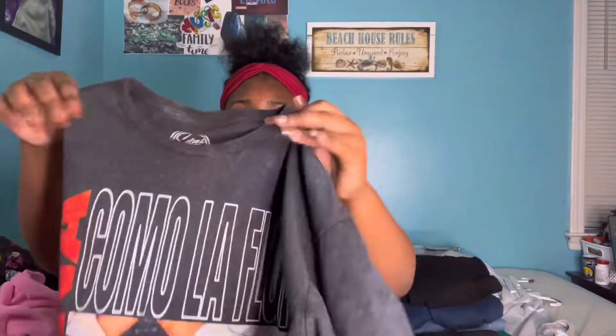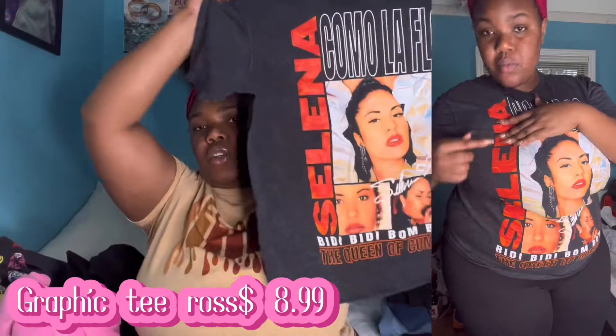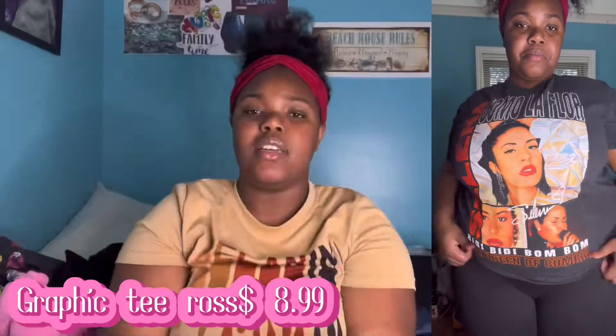My next graphic tee I got from Ross is this cute little Selena shirt. It looks black but if you look closely it's actually a grayish, chocolatey black color.